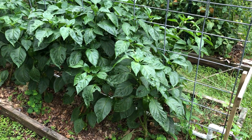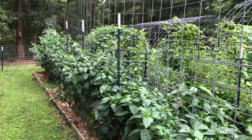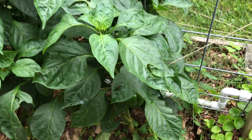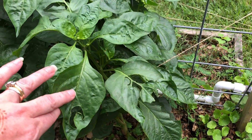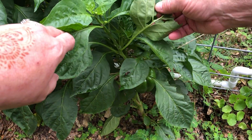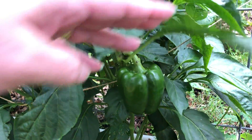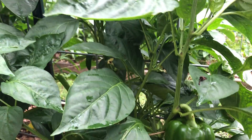Hey guys, welcome back to Dino and Nick's Homestead. We'll do a little garden tour here. We thought we'd start off on this side of the garden with our bell peppers. We've already picked just loads of bell peppers off these plants, and you can see we still have some bug damage - grasshopper, probably - but these plants are big enough now where they can take insect damage.